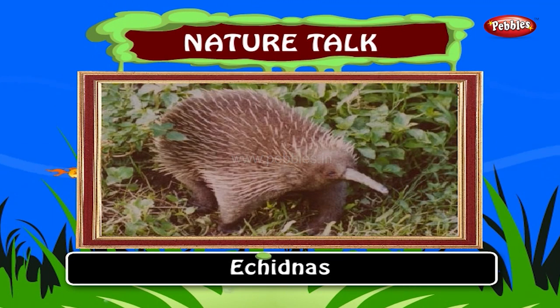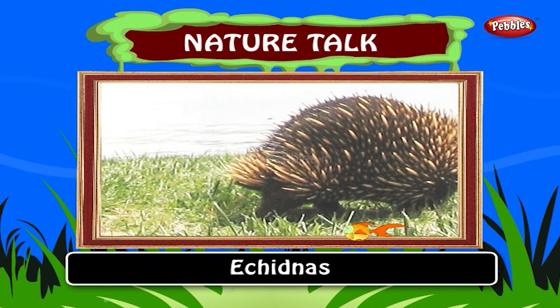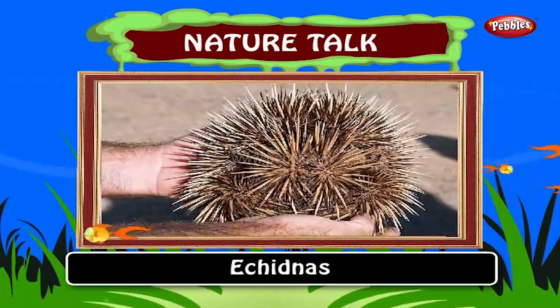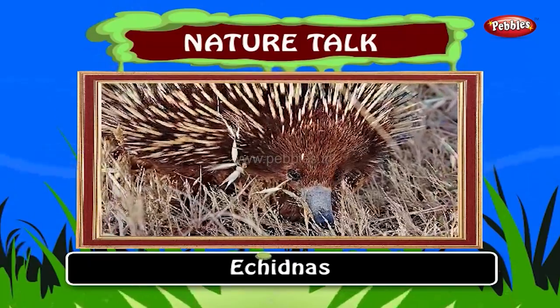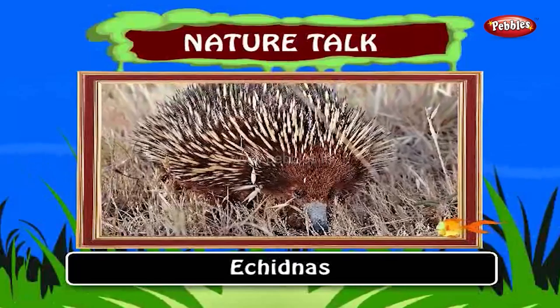Echidnas, also known as spiny anteaters, live in New Guinea and Australia. Echidnas are small mammals that are covered with coarse hair and spines. They have snouts which have the functions of both the mouth and nose. Their snouts are elongated and slender.